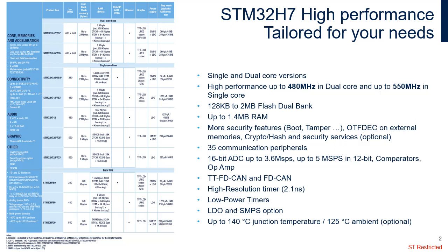The STM32H7 series of very high-performance MCUs comes with an ARM Cortex-M7 core and an optional ARM Cortex-M4 core for a dual-core CPU. Taking advantage of up to 2x32KB L1 cache for instruction and data, the STM32H7 devices deliver the maximum theoretical performance of the Cortex-M7 core, no matter whether the code is executed from the embedded flash or from the external memory.